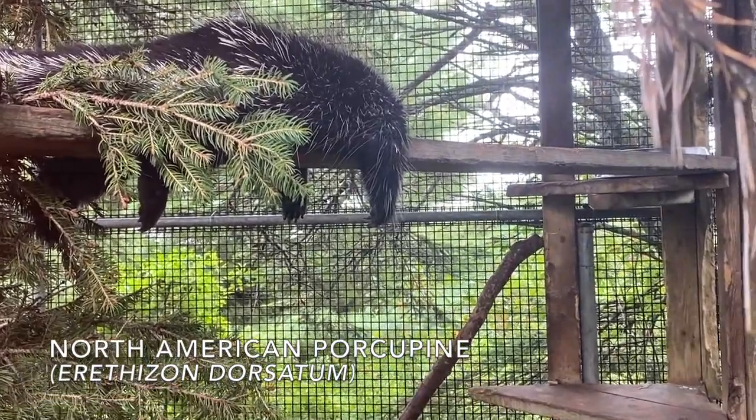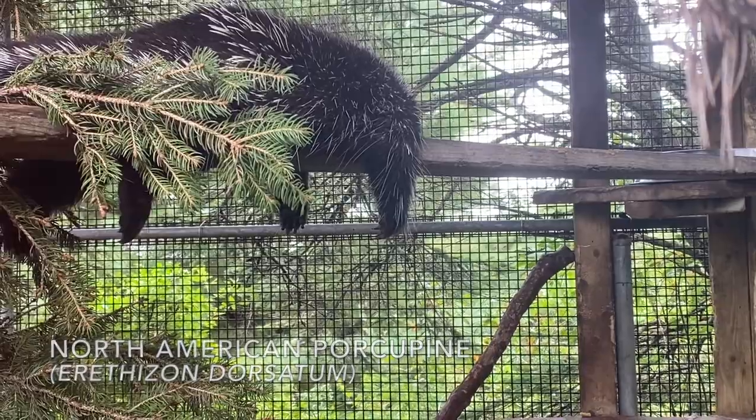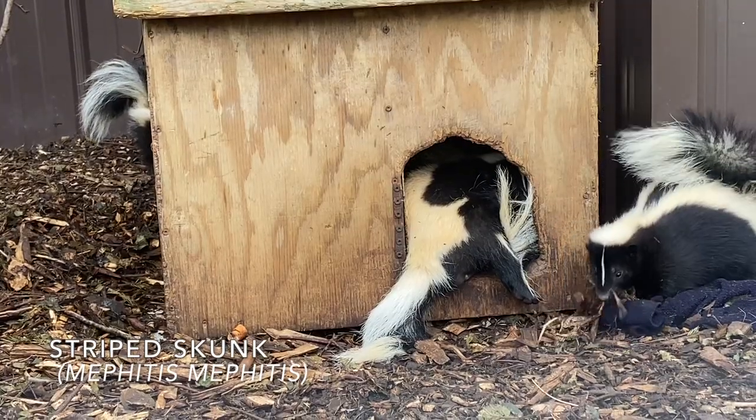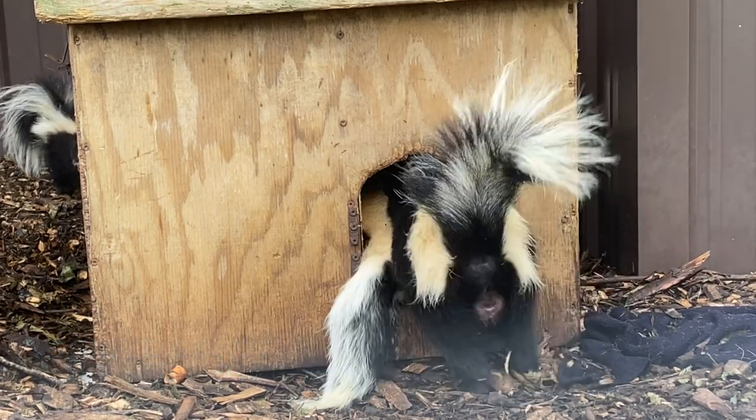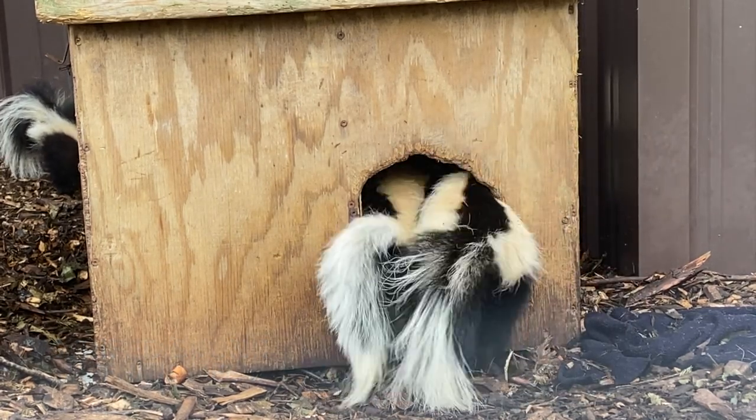As we kept seeing and learning more about each animal, it was quite clear that these animals wouldn't be where they are today if it wasn't for this amazing rescue. They really were given a second chance in life.